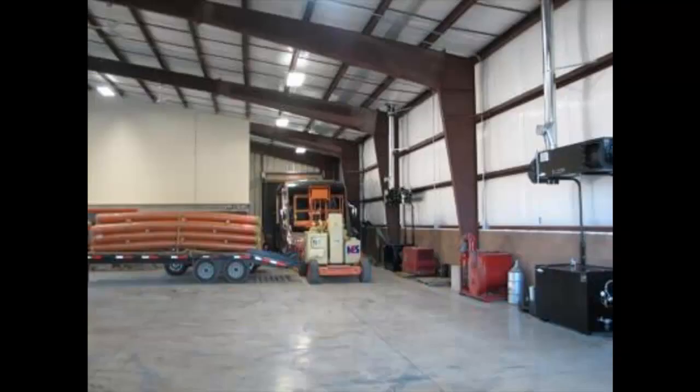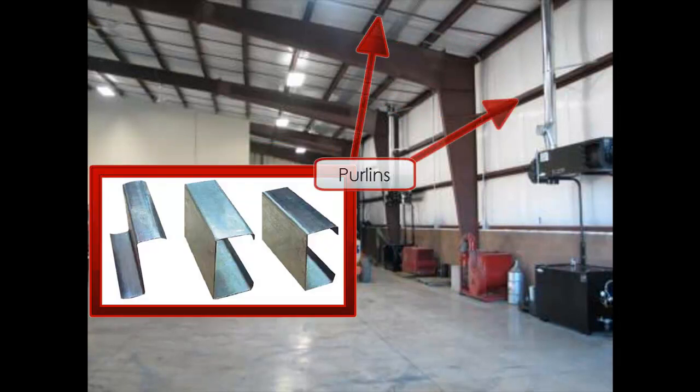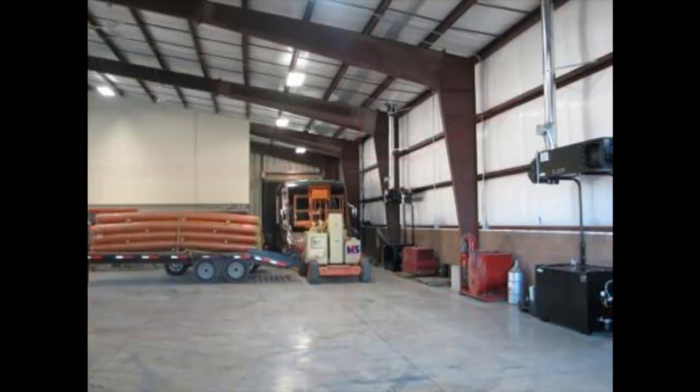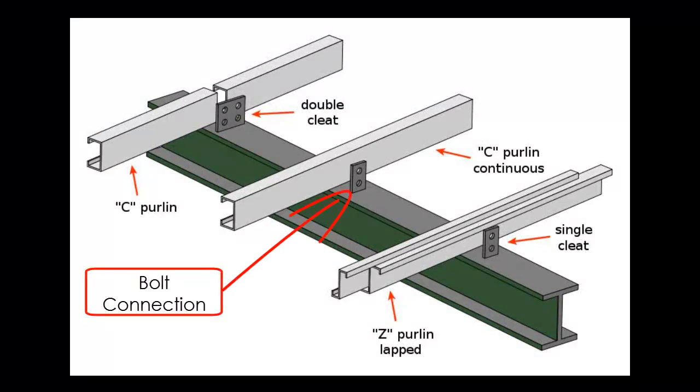Pre-engineered buildings are designed for efficiency in their assembly. To do this, they utilize columns and beams for the main structural elements and C- or Z-shaped purlins for the secondary structural support of the roof and wall skin. To make the assembly even faster, all these elements are bolted together.